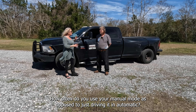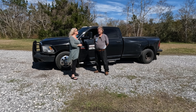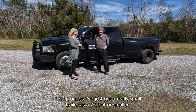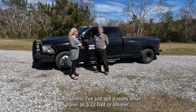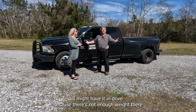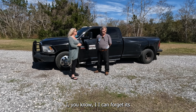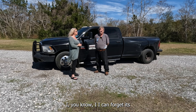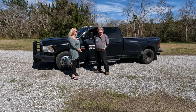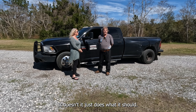How often do you use your manual mode as opposed to just driving it in automatic? If I'm towing I always have it in manual mode, unless I've just got a really small trailer — 22 feet or smaller I might leave it in drive, because there's not enough weight there that it matters. The transmission doesn't give me any trouble, it doesn't heat up, it just does what it should.